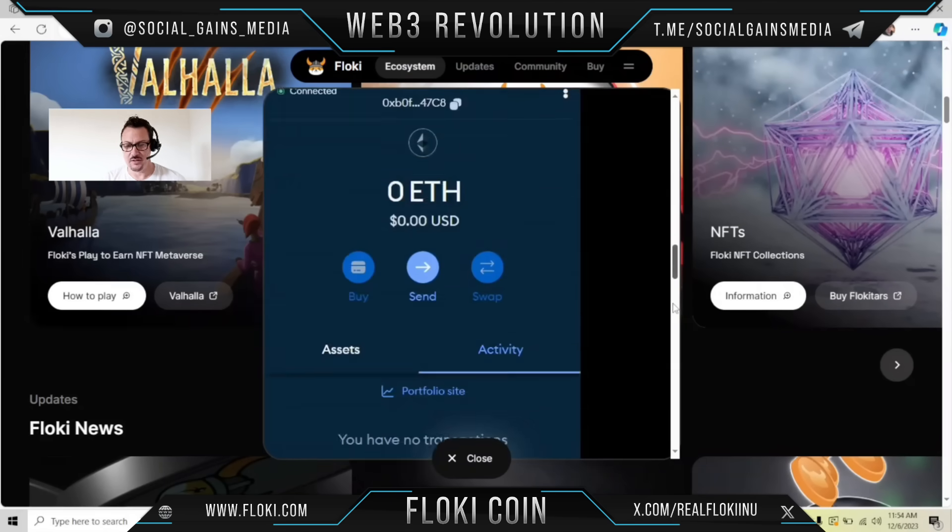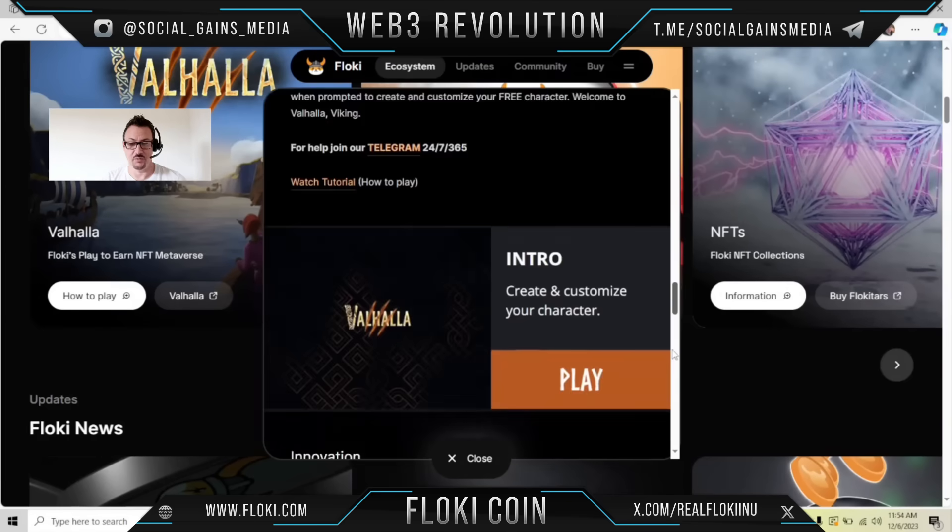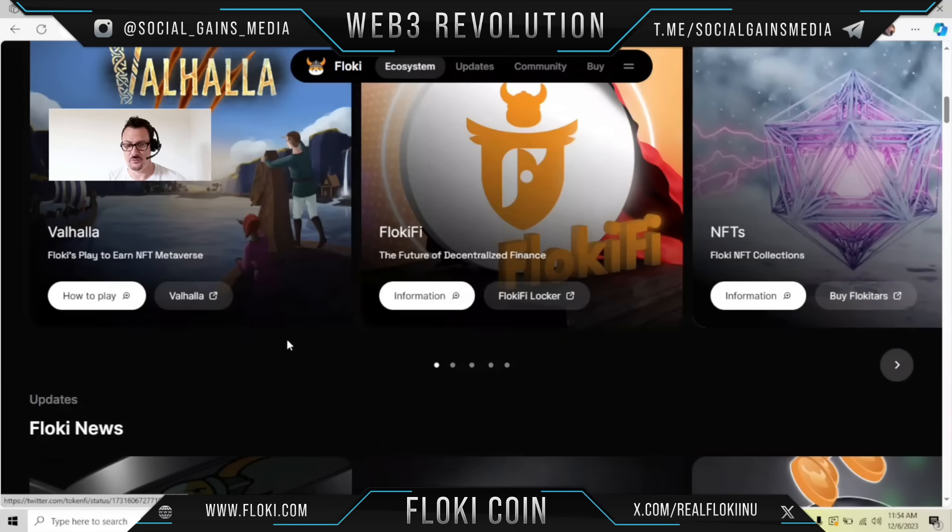Go through here and learn how to play this game. I think it could be pretty fun. And if you're going to earn NFTs, why not? Especially if it's free.